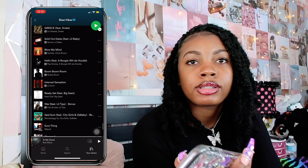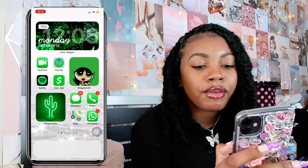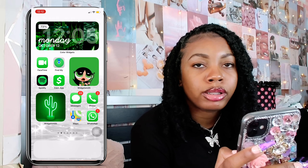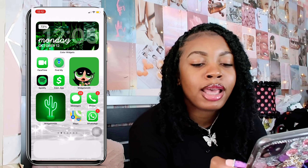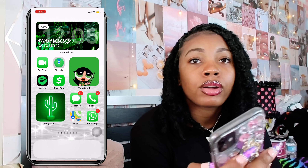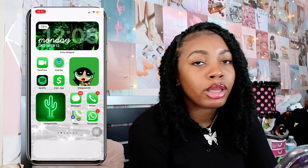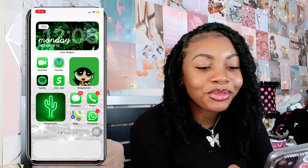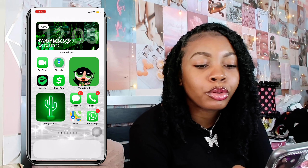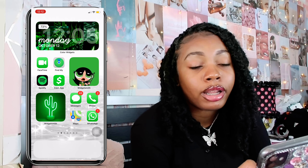Next up I have Cash App, where you can send and receive money. Then I have Messages for texting, Phone for calls, Maps for GPS, and WhatsApp. I use WhatsApp to get in contact with Chinese vendors, and we also have a volleyball group chat on WhatsApp. For the WidgetSmith on this page I have a cute little green girl and a cactus — super cute.